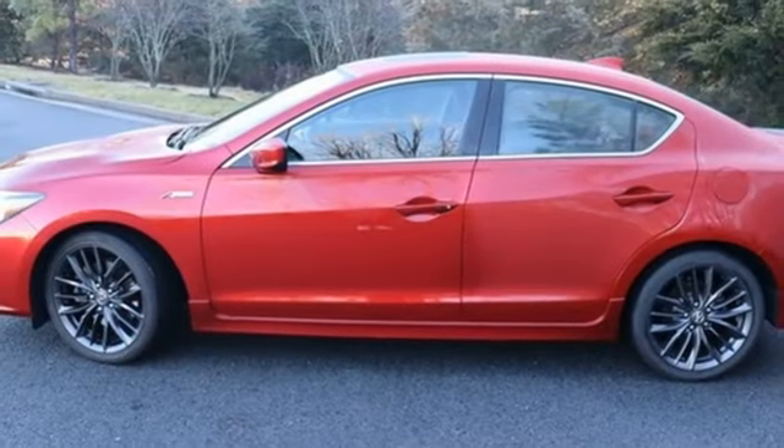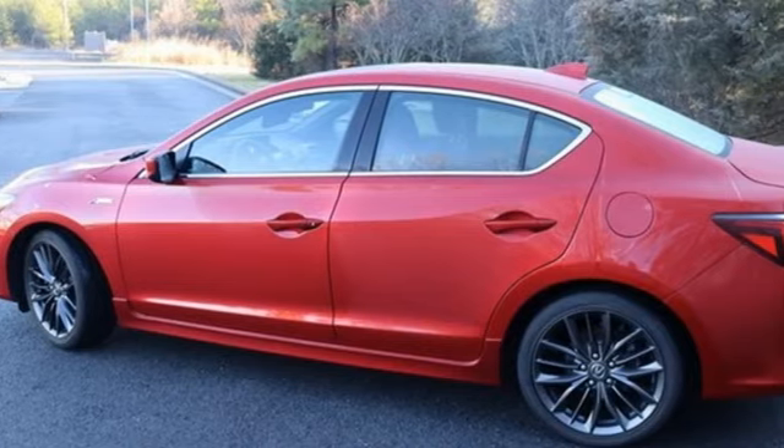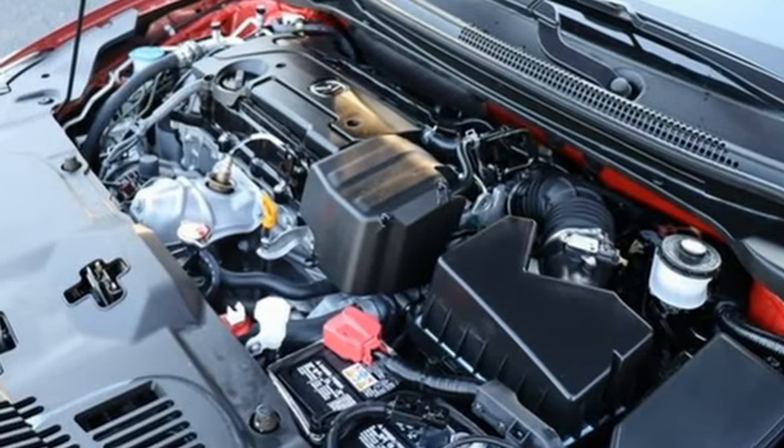Gas pressurized shocks. Streaming audio. Front heated sports seats. Front wheel drive. Auto dimming rear view mirror. And inline four cylinder engine. At Acura, we manufacture exhilaration so you don't have to.